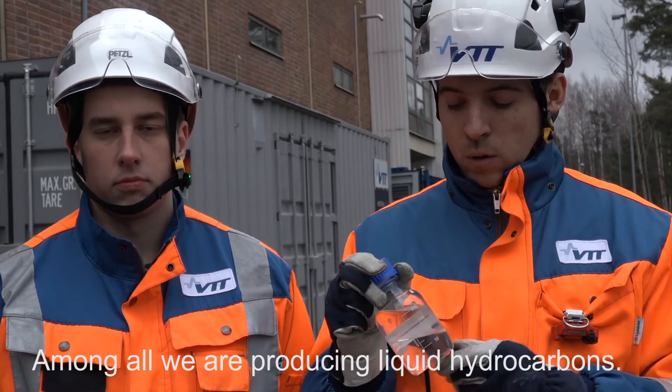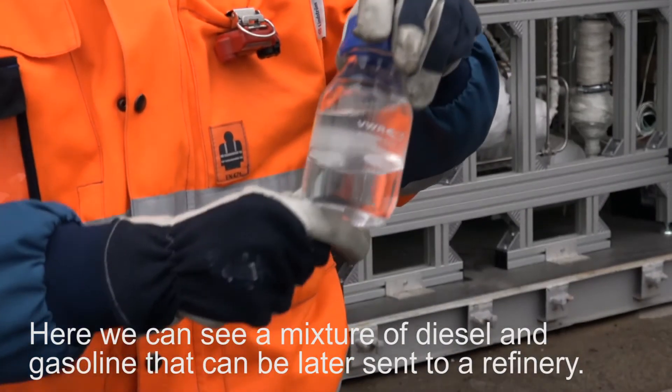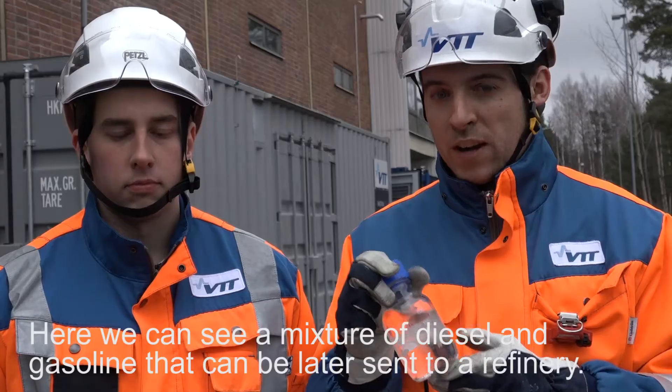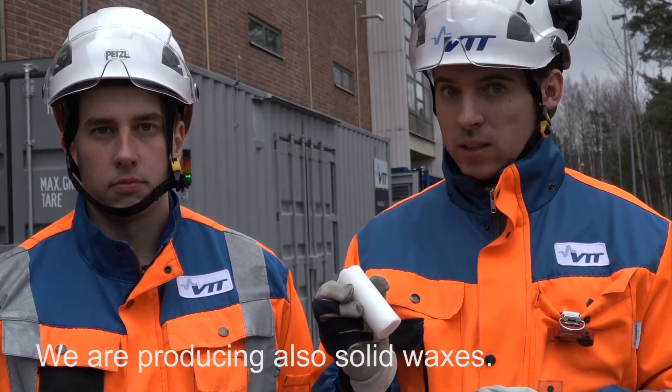Among all, we are producing liquid hydrocarbons. Here we can see a mixture of diesel and gasoline that can later be sent to a refinery. We are also producing solid waxes.